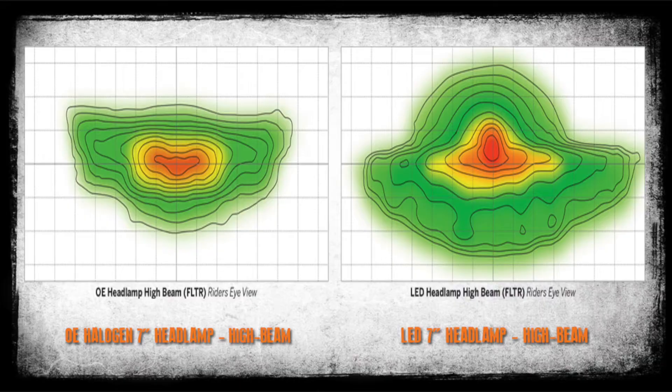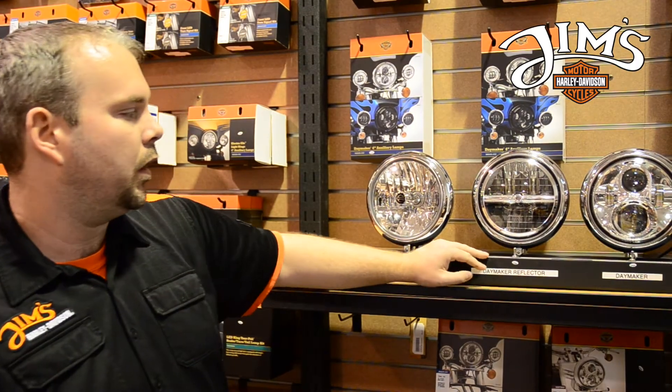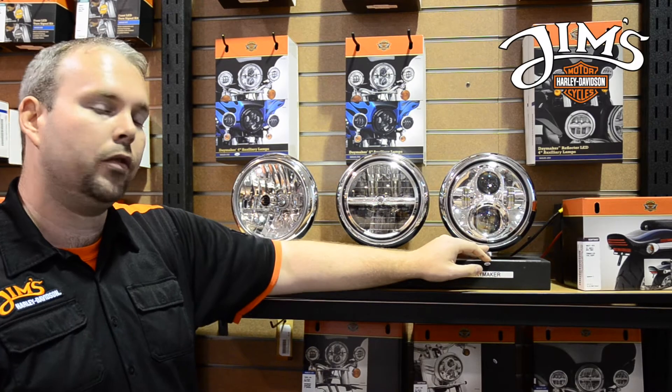And that's going to shoot it further down the road and quite wider than what you're going to get with the stock headlamp. Now the true daymaker headlamp is going to shoot a lot wider and also a lot further down the road than just the reflector headlamp.